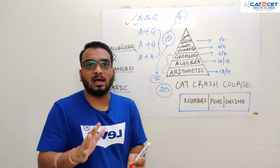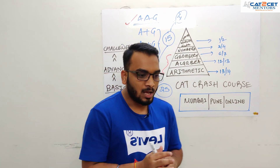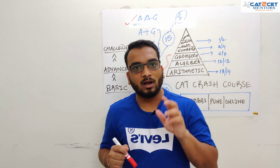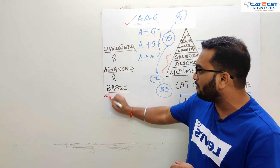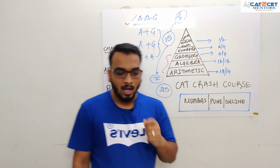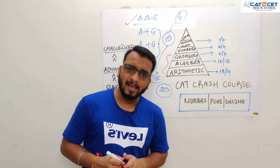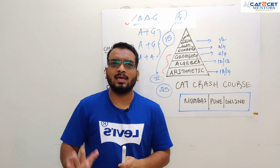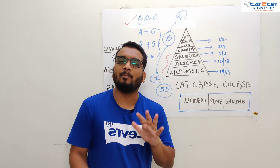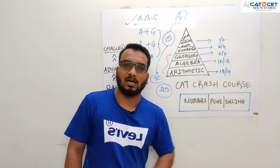Even if algebra, arithmetic, and geometry all come, it won't mean you can do everything. You still have to be selective and identify the three areas which are more important. Something very important is that you have to have basics on everything, because it's not only CAT I want to talk about — I'm also looking at IIFT, SNAP, and XAT coming ahead. So basics of everything should be covered, and that is manageable.